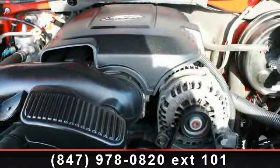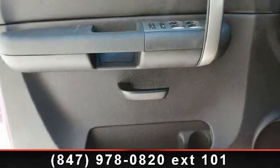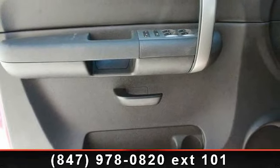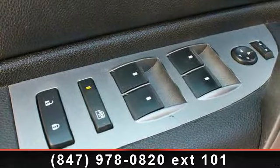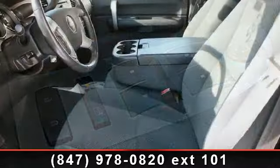Connected to a smooth-shifting automatic transmission. Some of the top features included with this vehicle are heavy-duty trailering equipment, electric rear window defogger, speed control, and electronic auto track transfer case.